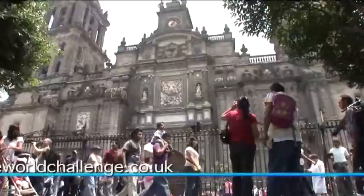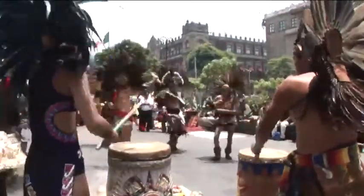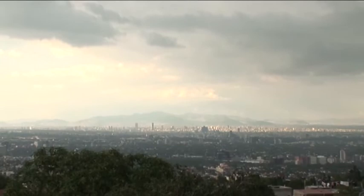Through over-exploitation of groundwater, the city has sunk nine metres. Today it has to find most of its water elsewhere. When you look at where the city provides its water, it's from two sources. The first source comes from the other side of this mountain — over a kilometre high and over 200 kilometres away.